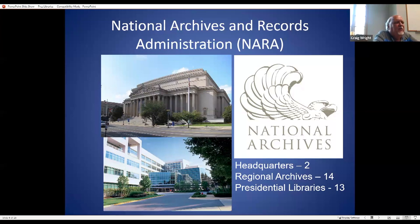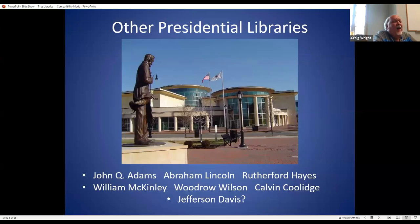NARA is not just presidential libraries. They also control regional repositories in 14 different cities, where records of various government agencies are normally held rather than presidential records. There are also presidential libraries not run by the National Archives.